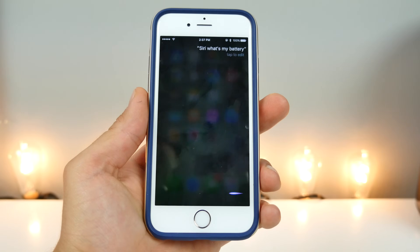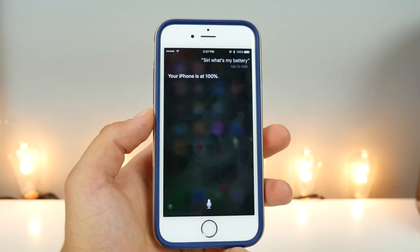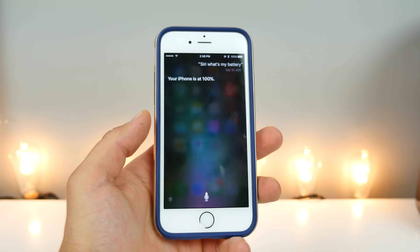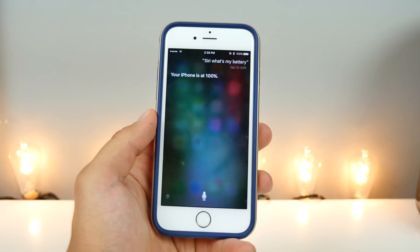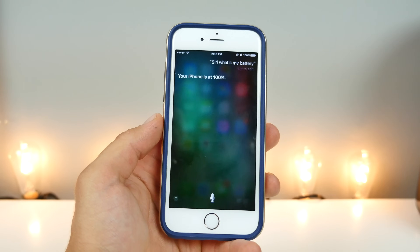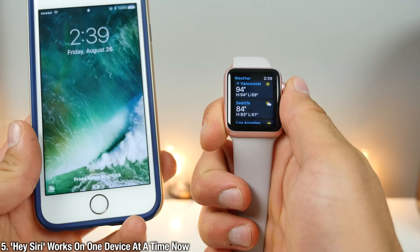Siri, what's my battery? Your iPhone is at 100%. In the last few betas, Siri is now able to tell you the battery percentage of your iPhone, your Apple Watch, your Apple Pencil, and even the Apple Smart Battery Case. Kind of a neat small feature.